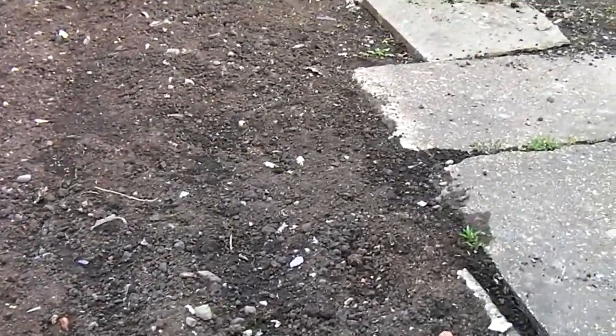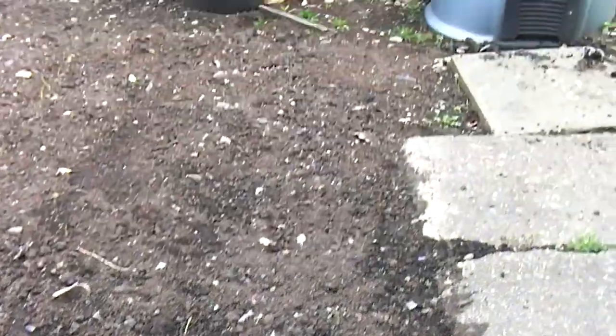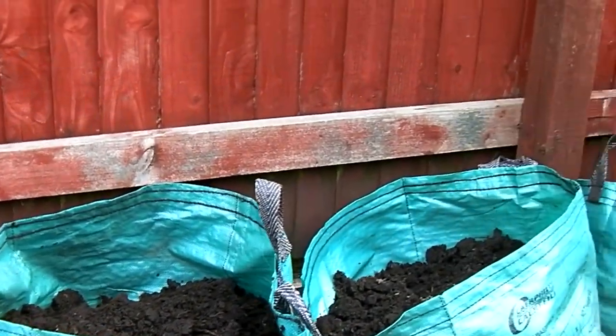The cat's digging up over there. There are onions under there — they'll come up again, who knows. More Red Duke of York; these are coming really well.